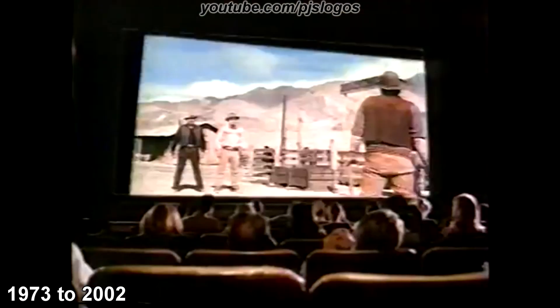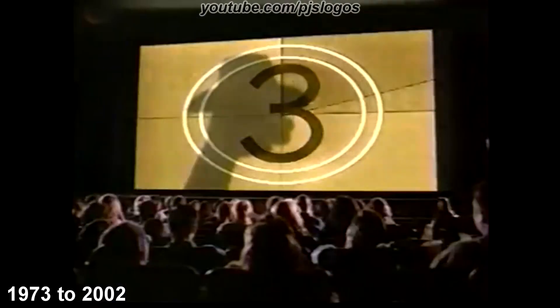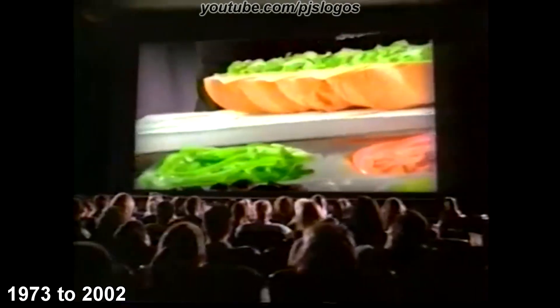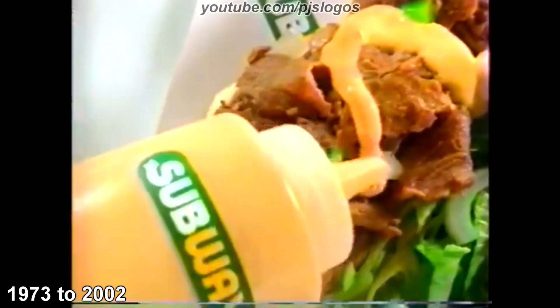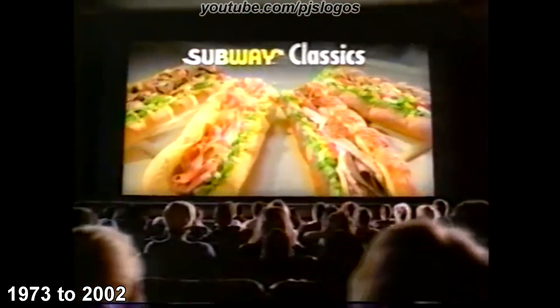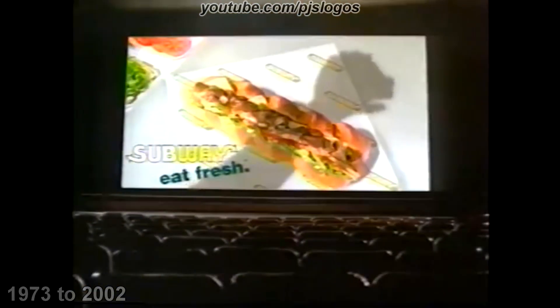Introducing our classic Subway steak and cheese sandwich on fresh-baked bread with new Southwest sauce. It's one of four unique sauces that are giving Subway a whole new taste. Come and get them. Subway. Eat fresh.